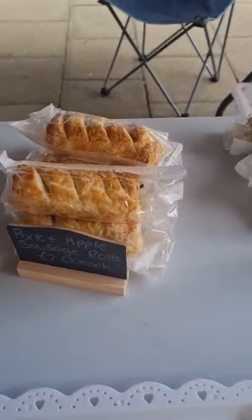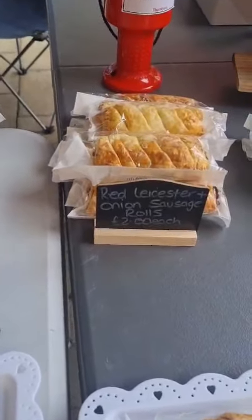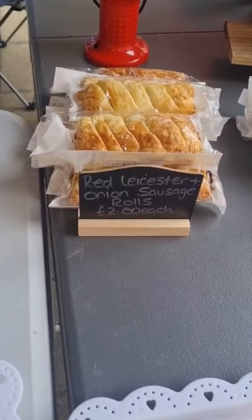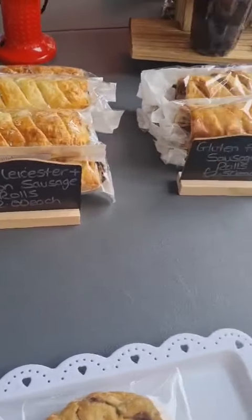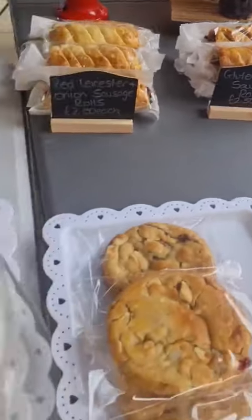We've got pork and apple sausage rolls, Lincolnshire sausage rolls, and a new one today — red Leicester and onion sausage rolls. We've also got gluten-free sausage rolls, and a new one which is gluten-free fudge tart shortbread: a shortbread base with fudge tart on top.